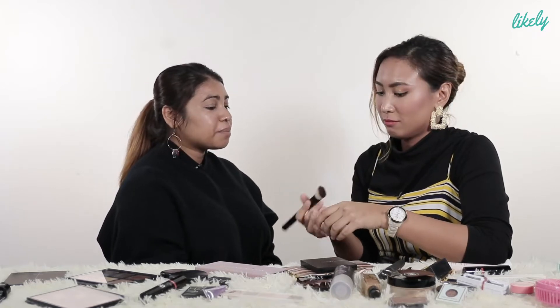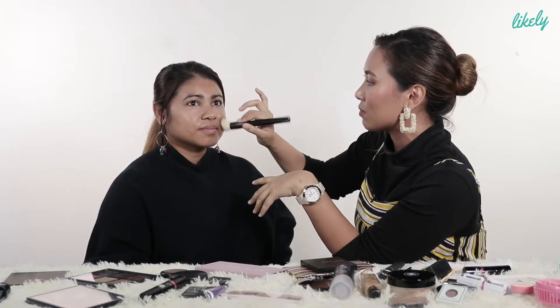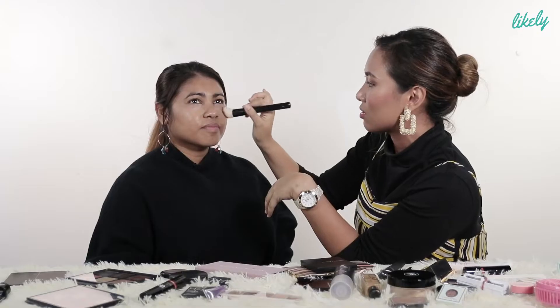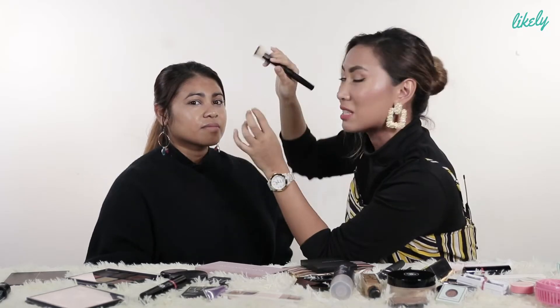I've seen beauty tutorials where they put foundation first then concealer, but some conceal first then apply foundation. Is there a right or wrong way? No — what makes those two techniques different is that if you put foundation first then concealer, you apply foundation from the centre just to even out your skin tone, and then use concealer to cover the spots.